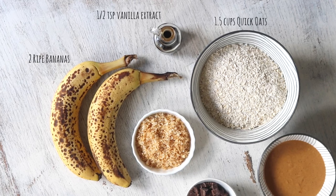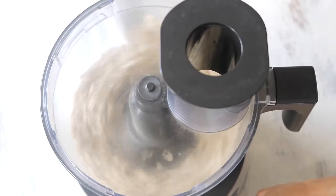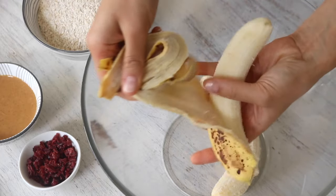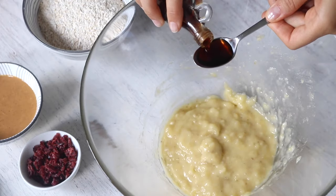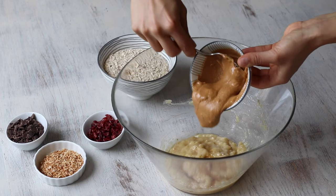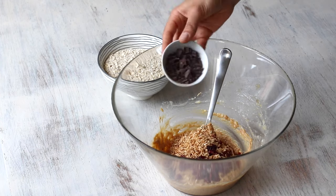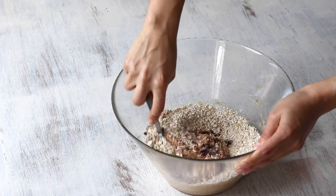This recipe calls for quick oats, but if like me you only have regular oats, you can always make your own by throwing them into a food processor and blending until coarsely chopped. Add the bananas to a large bowl and mash until you achieve a rather fluid consistency. Then add the vanilla extract and peanut butter and mix it all together. At this point you can add the cranberries, roasted coconut flakes, chocolate and oats, stirring until it's all well combined.